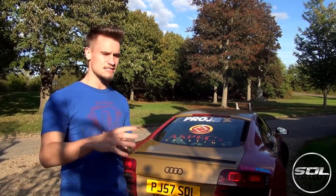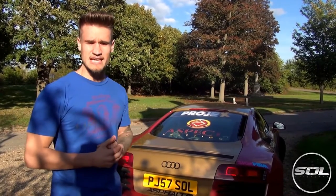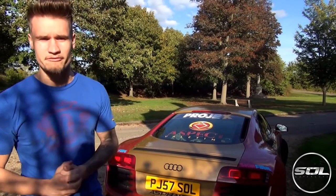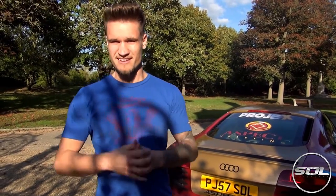Now I'm going to summarise in fancy writing what it costs per month for an Audi R8 V8. Thanks for watching — make sure that you subscribe. I look forward to seeing you next week for another episode of Living With A Supercar 6 Months Update.